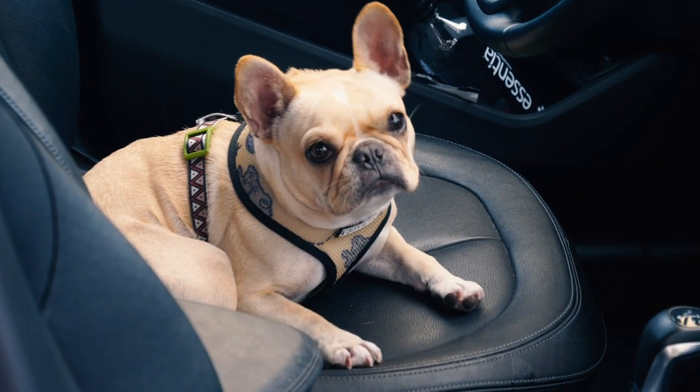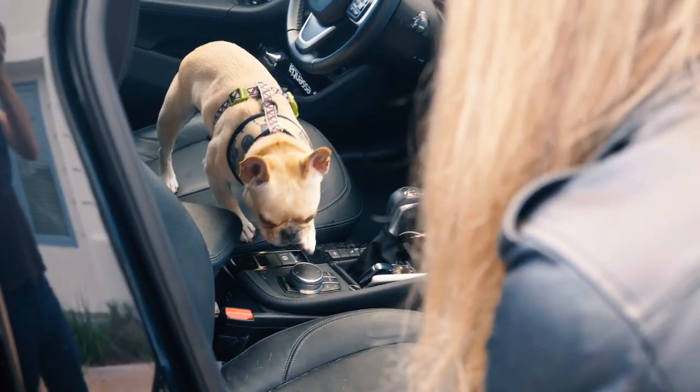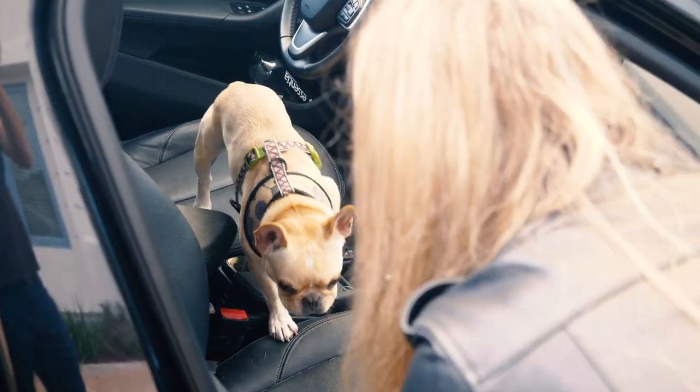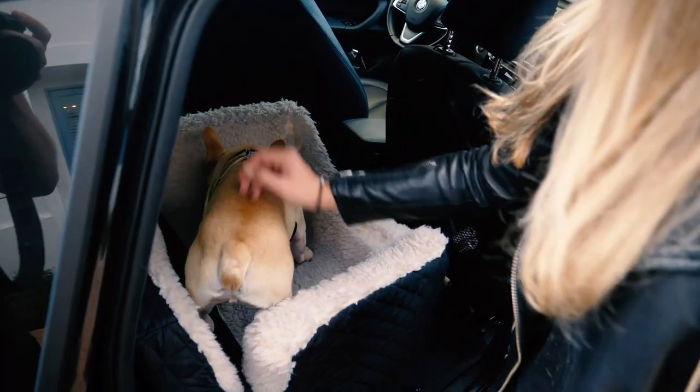I'll grab it. Leo, want to get in your car seat? Come on. Good boy.